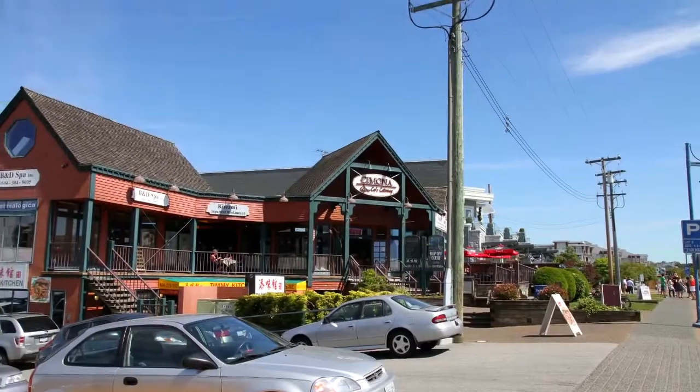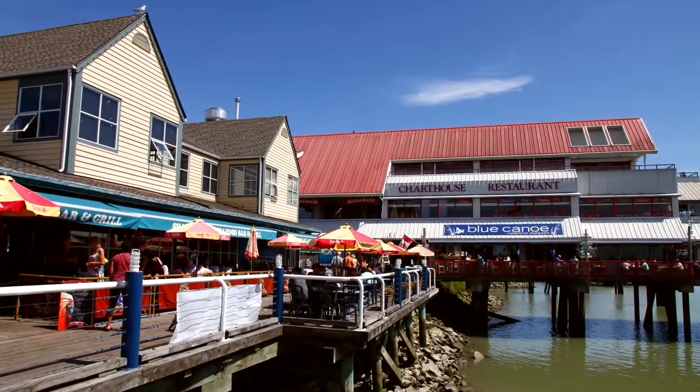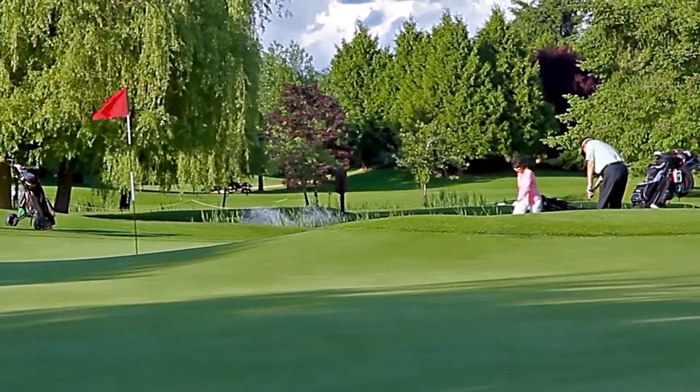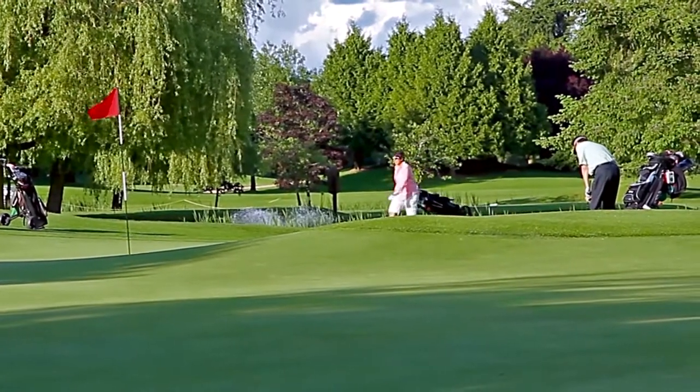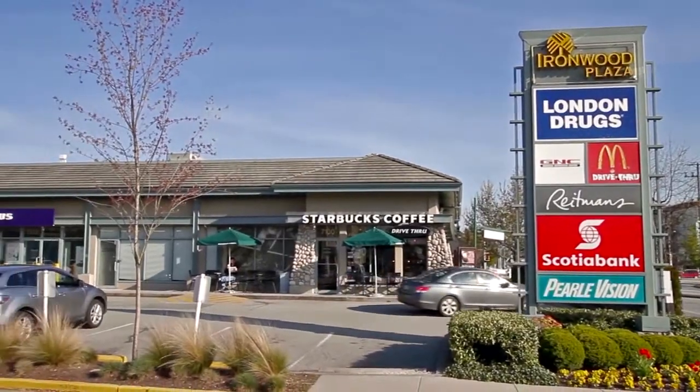On a sunny day, visit the pier along Steveston Harbour for a coffee and a snack, or a walk along the waterfront trail. You can also play a round of golf at the Richmond Country Club nearby. For your shopping, Ironwood Plaza is a short drive east along Steveston Highway.